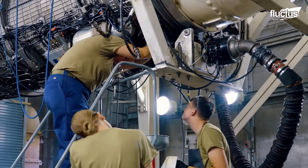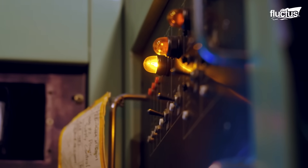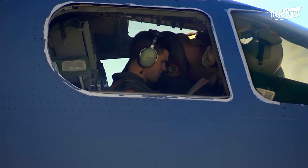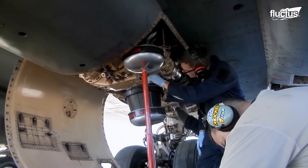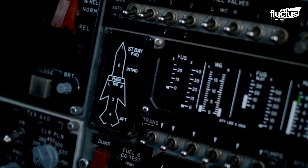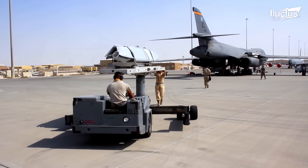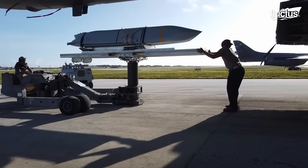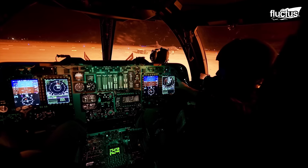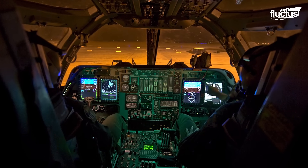Aside from structural repairs, the military has invested significant money and technology into the new integrated battle station. At a cost of around $1 billion, this upgrade dramatically enhanced the aircraft's situational awareness, communications, and weapons management capabilities. It also replaced outdated monochrome cockpit displays with full-color digital displays and a new diagnostic system.